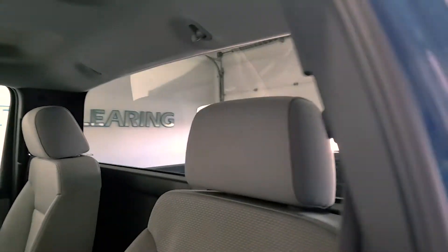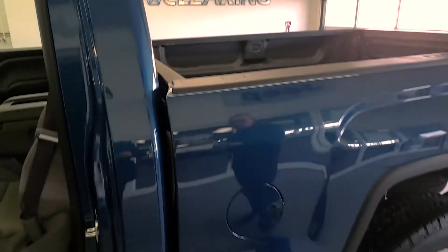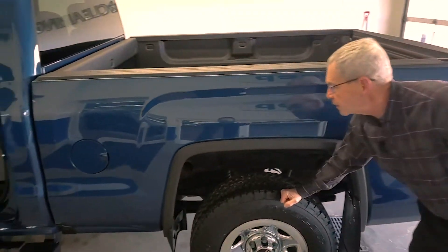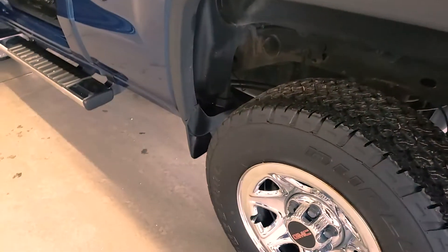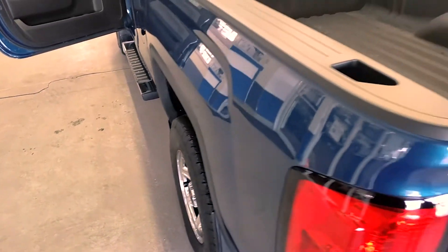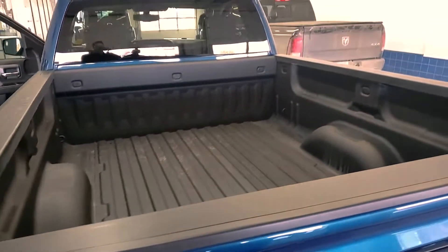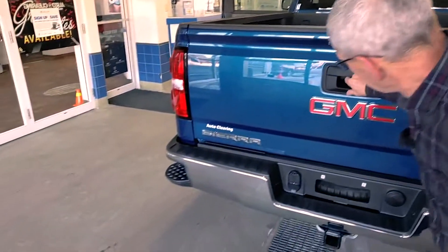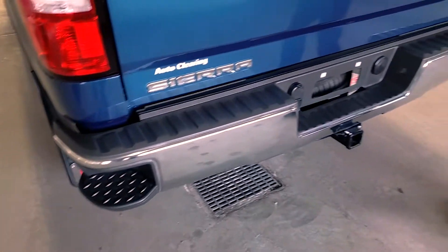When you notice the vehicle, it's got running boards, tires are in great condition, spray-in box liner. Looking a little forward in the back here, it's got the step bumper and a reverse camera.